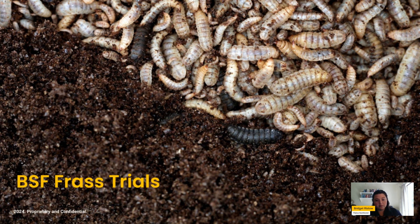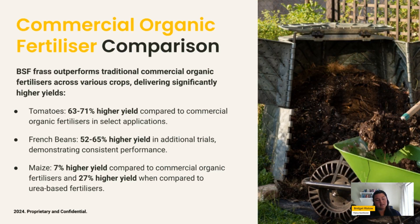There are trials available, and we hope this encourages more academic institutions to come forward. Specifically, one study compared frass against organic fertilizer — a combination of compost and manure — across three plants, with remarkable results: up to 71% higher yields in tomato plants, up to 65% higher yields in French bean plants, and up to 7% higher yields in maize. In the same study, compared to urea — a synthetic fertilizer — frass showed 27% higher yields at the same dosage levels.